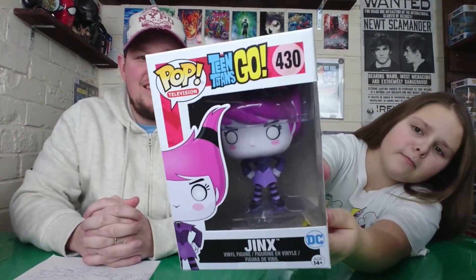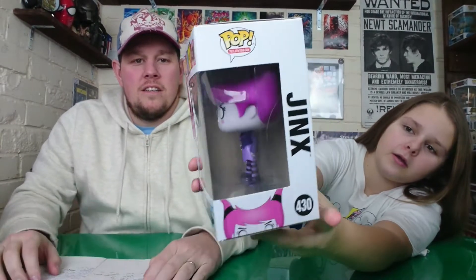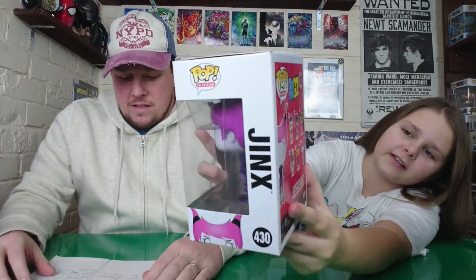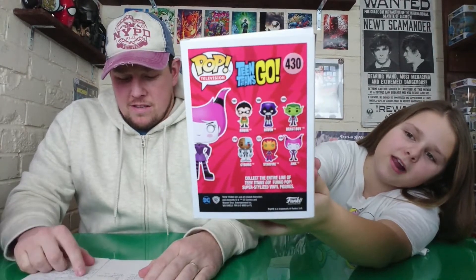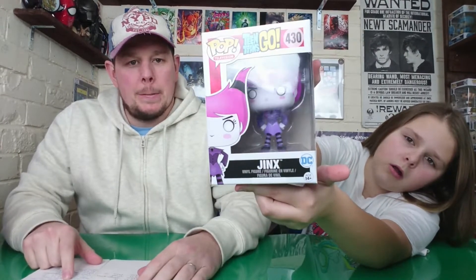Next we have Jinx from Teen Titans - she's one of the bad guys. That one was £12.99 from Forbidden Planet. We like all the Teen Titan ones.